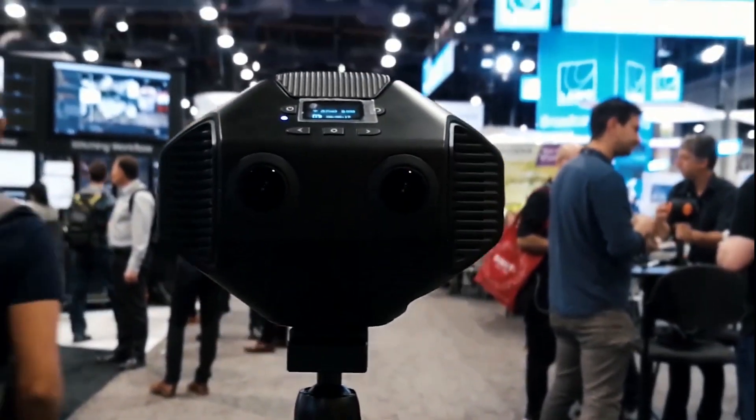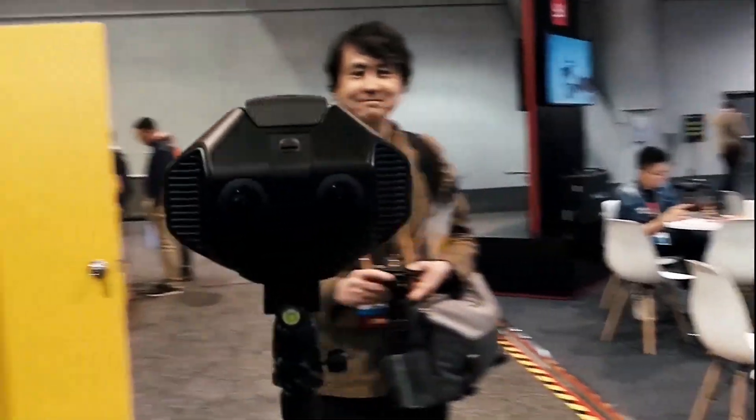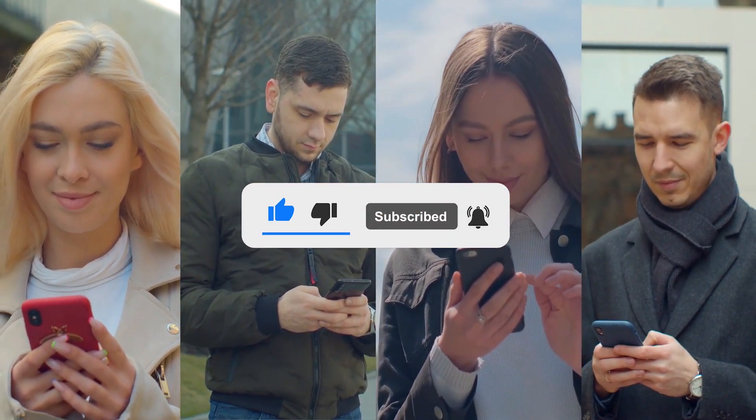Thanks for staying to the end of the video. Share your thoughts in the comment section below. Please make sure to like the video, subscribe to our channel, and hit the bell icon to get notifications of the latest videos. See you next time!